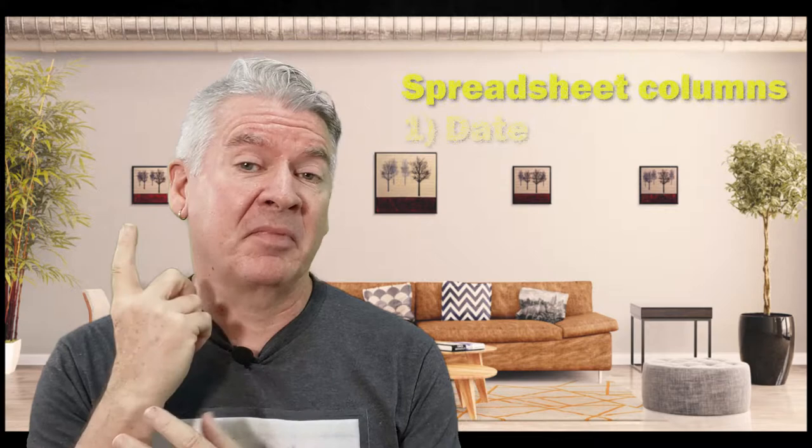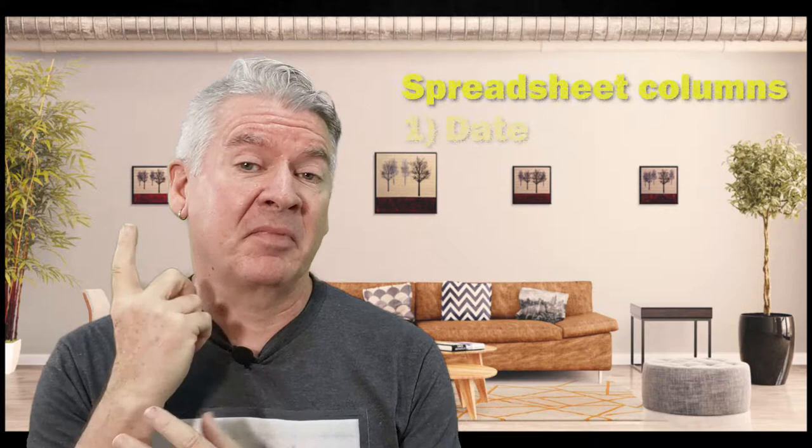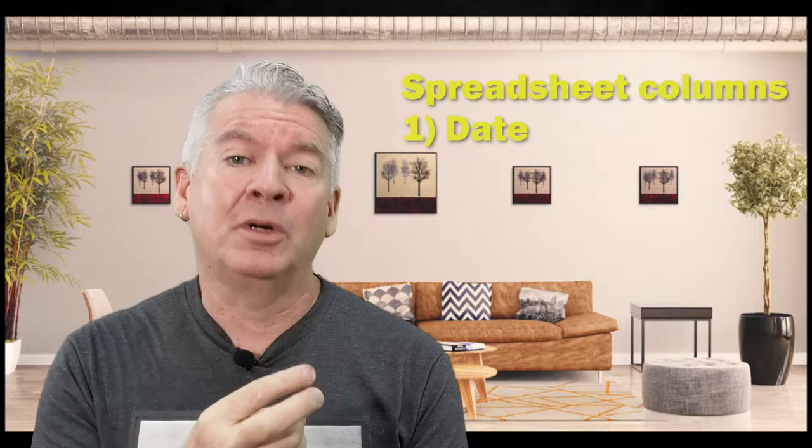The first column is the date. Column two is the thing I sold — the title of the painting, the print, or whatever.